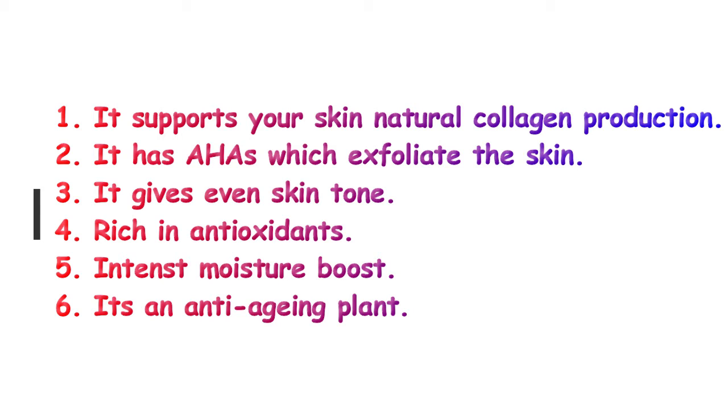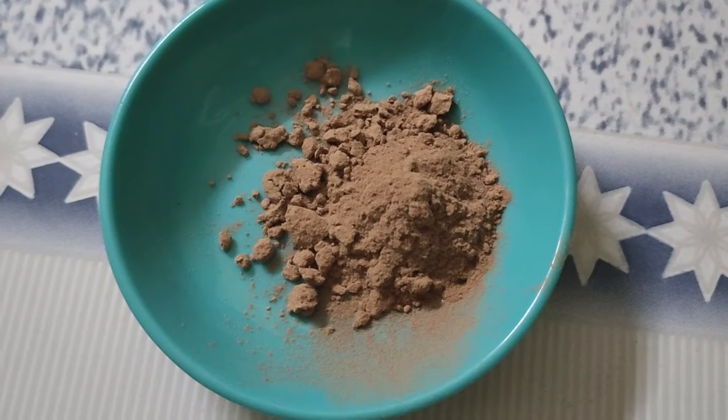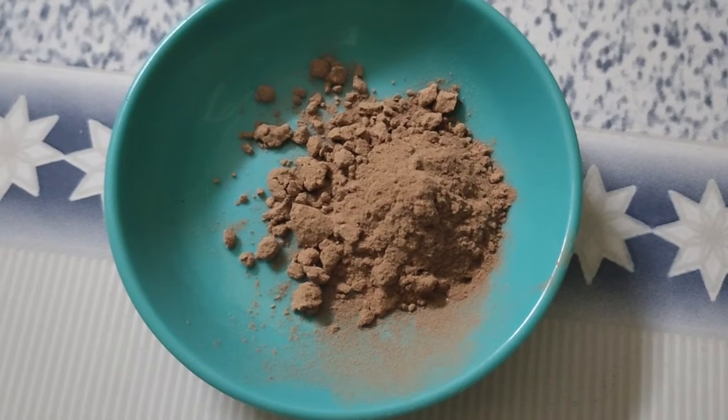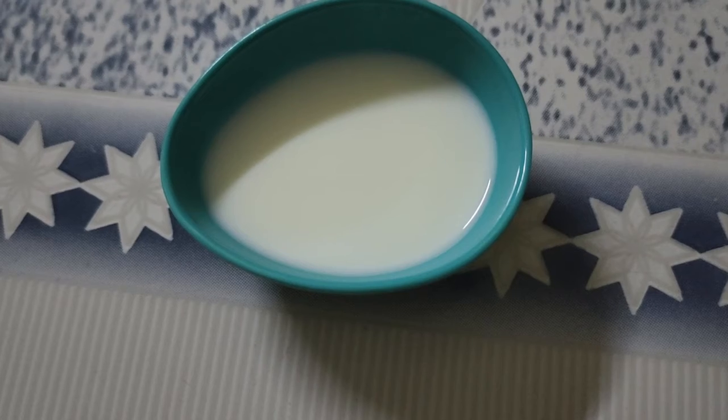Let's go to the ingredients. First, we have hibiscus flour powder. You can use the flour with water. Then, you can use raw milk.